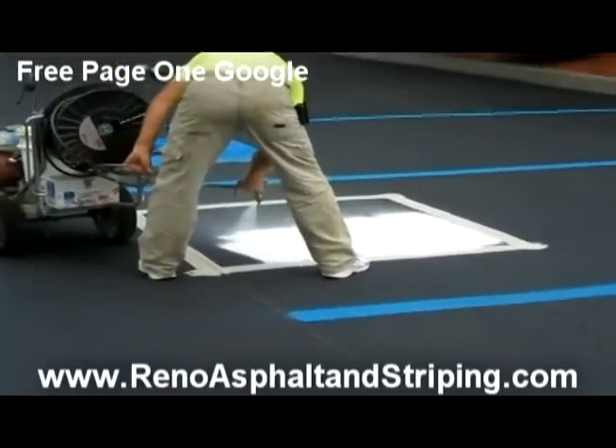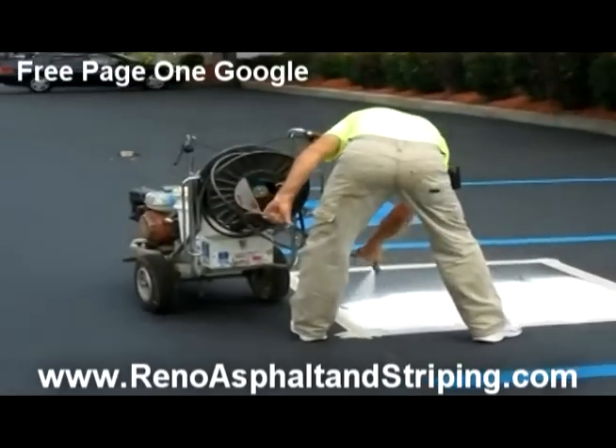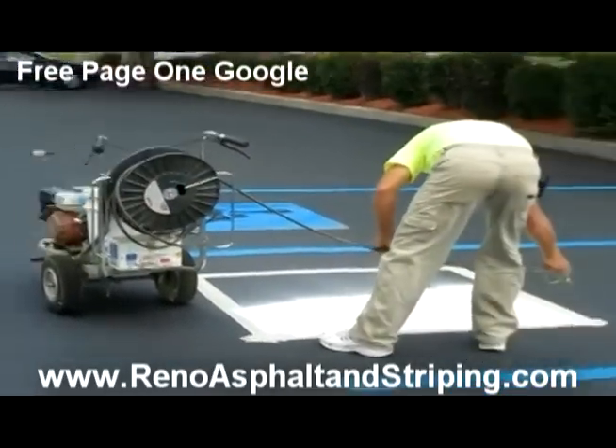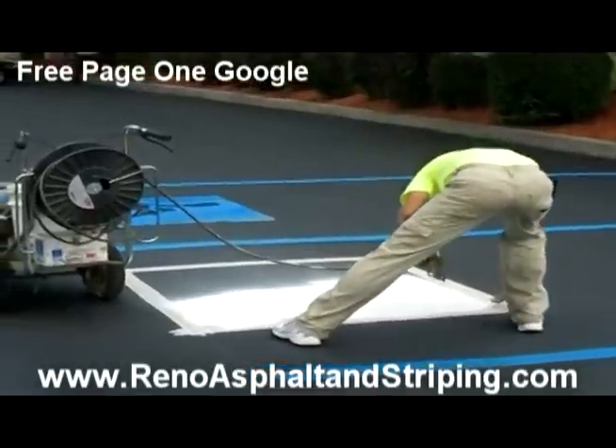So our clients often request that we re-maintenance them twice a year so they look nice, blue, fresh, and they are easy to see.